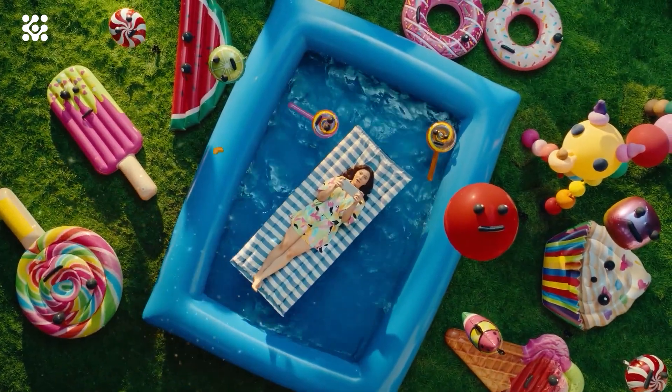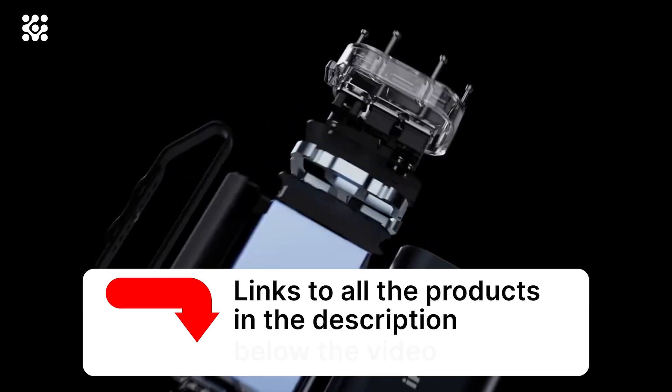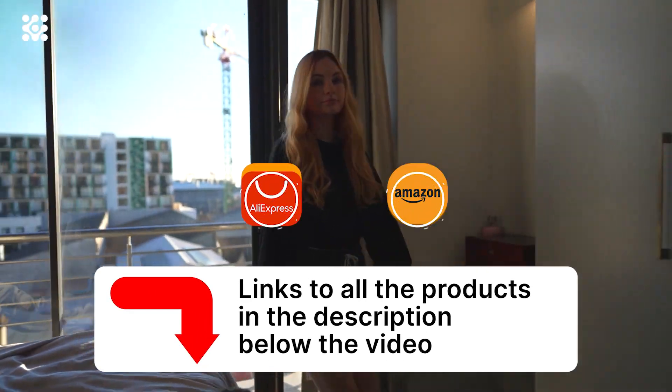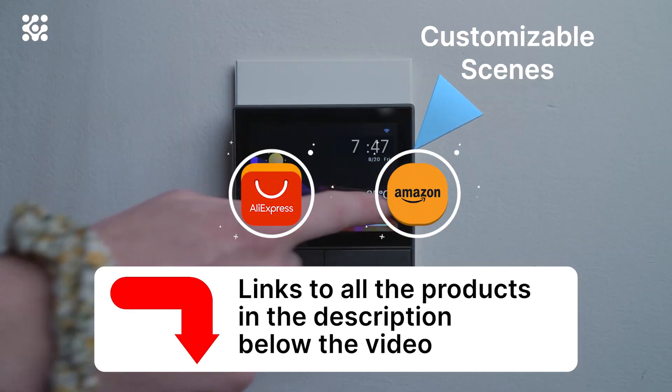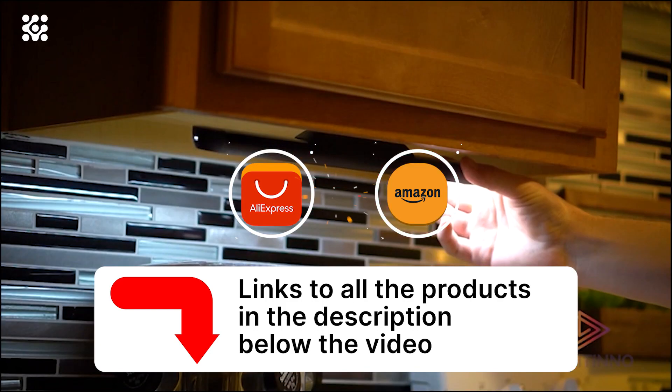Hi guys, welcome to Tech Electronics. This is a new selection of cool products from AliExpress and Amazon, of which you will definitely like something. All links to the products are in the description below the video.